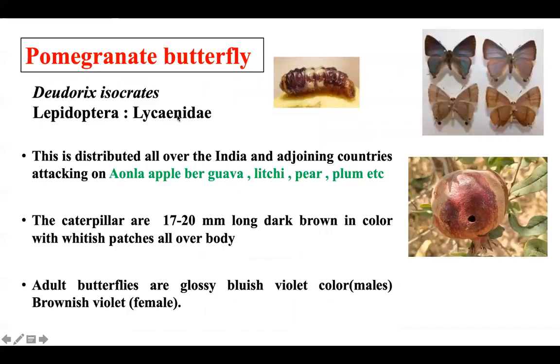Now let's discuss the pomegranate butterfly pest, which is called Deudorix isocrates. This belongs to the Lepidoptera order and the Lycaenidae family. It is distributed across India.